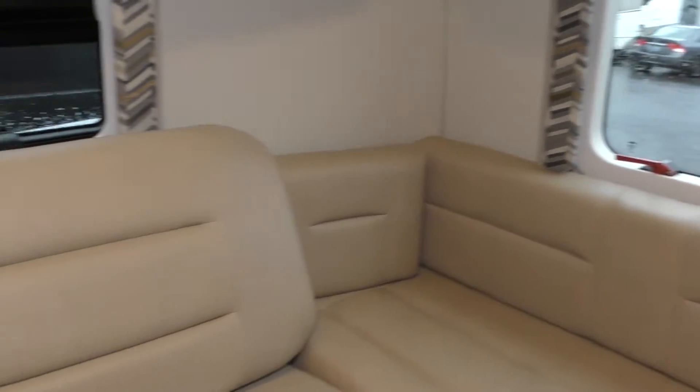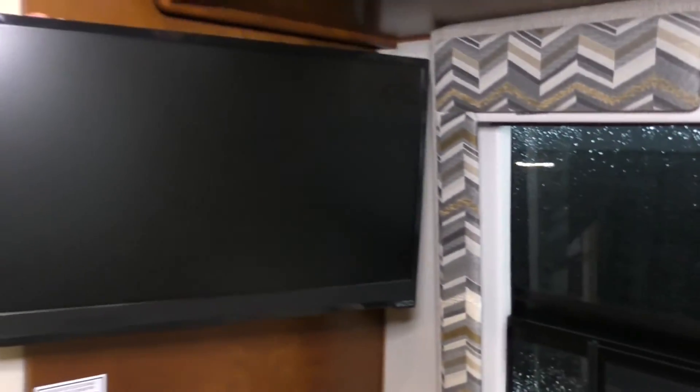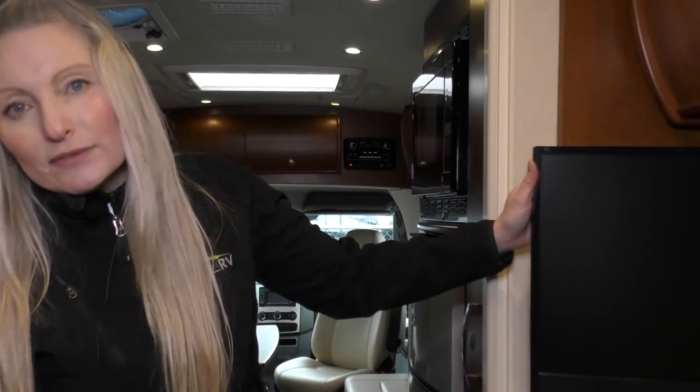And then our sleeping area down here. We've got nice couches that can go down into a queen-size bed — all memory foam covered in ultra leather. You've got your TV back here as well, so you can sit back and watch a show and use it as a living area when you're entertaining or not yet sleeping in the evening.